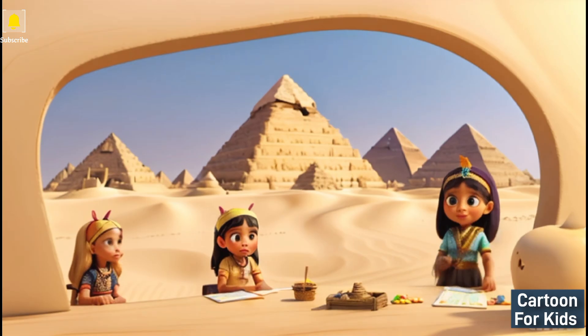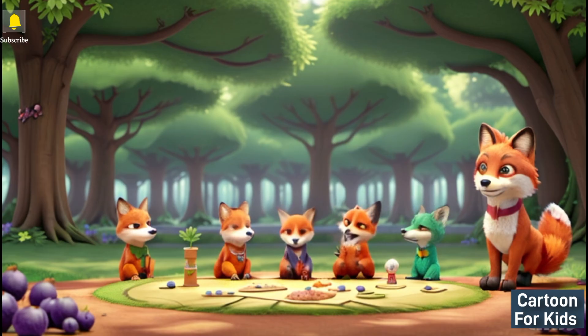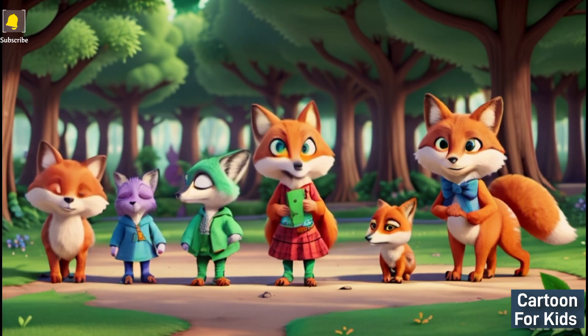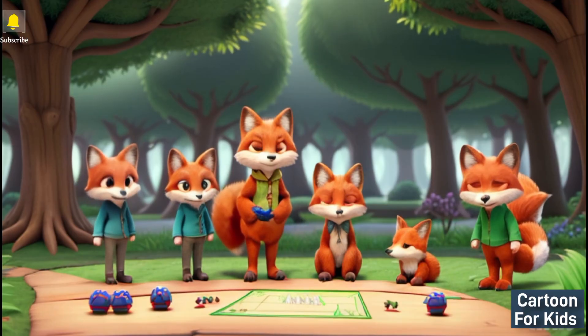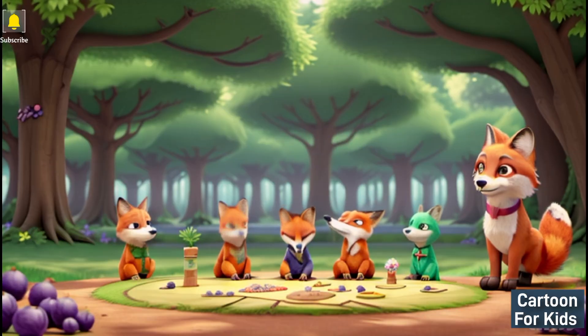The Enchanted Math Forest. Upon solving the puzzles, Emma found herself in a mystical math forest, surrounded by friendly animals eager to teach her arithmetic. A friendly fox says: Hello, Emma. Today we are going to explore addition and subtraction using the berries in the forest. Emma says: That sounds exciting. Let's begin.